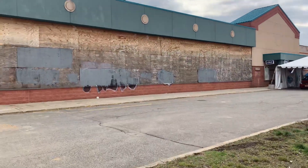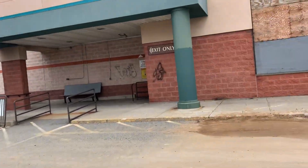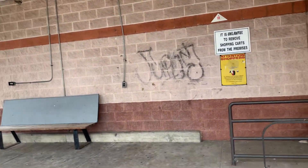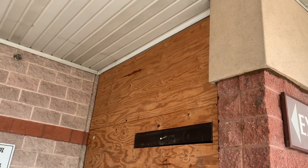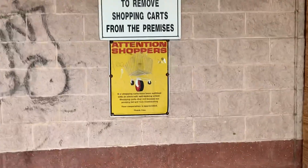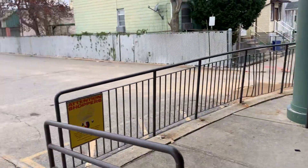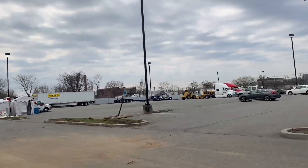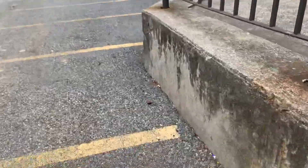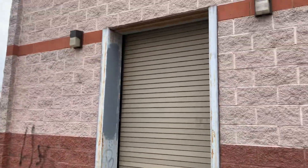I'm gonna make this quick. You can see where there was the entrance. They had one of the exits over here, this is also boarded up — completely boarded up, you can't even see a thing. There's a sign: 'It is unlawful to remove shopping carts from the premises. Attention shoppers.' They had a seating bench here. There was also a small gate here — I don't know what that was used for.